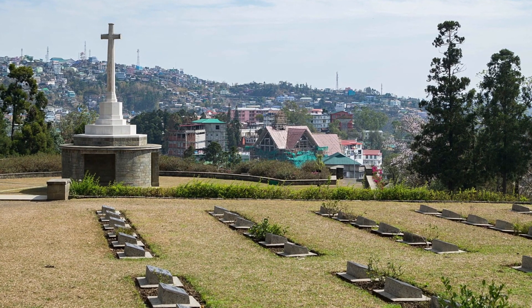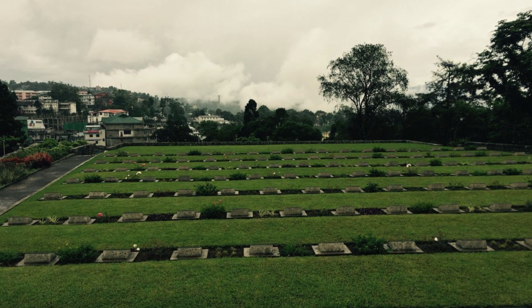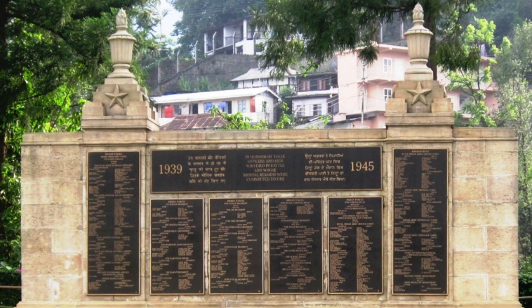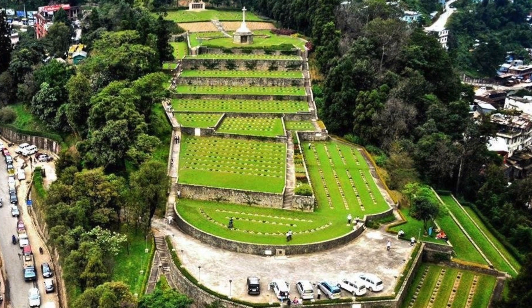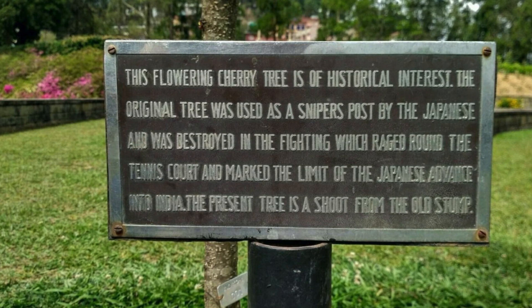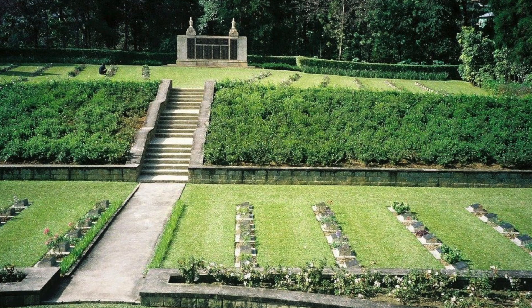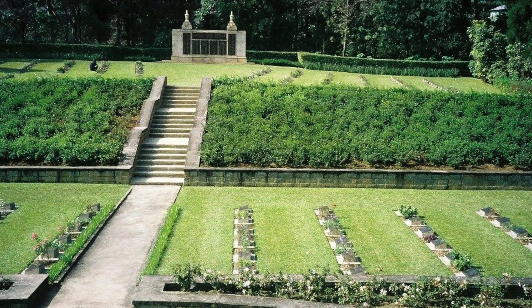Kohima War Cemetery is a memorial dedicated to soldiers of the 2nd British Division of Allied Forces who died in World War II at Kohima. There are 1,420 Commonwealth burials of the 2nd World War at this cemetery, and a memorial to an additional 917 Hindu and Sikh soldiers who were cremated in accordance with their faith.